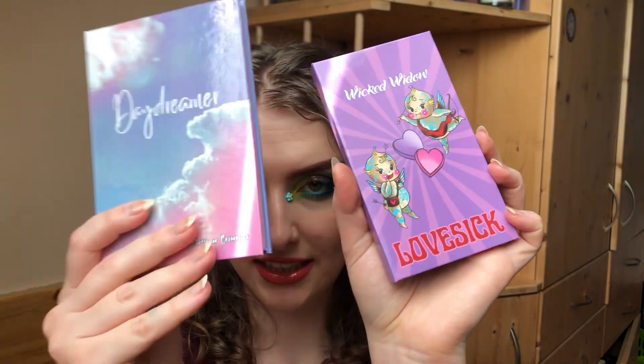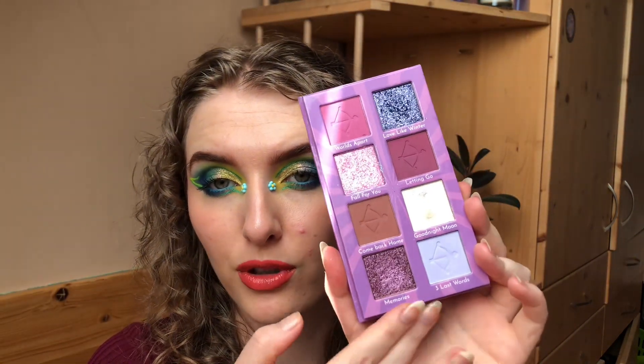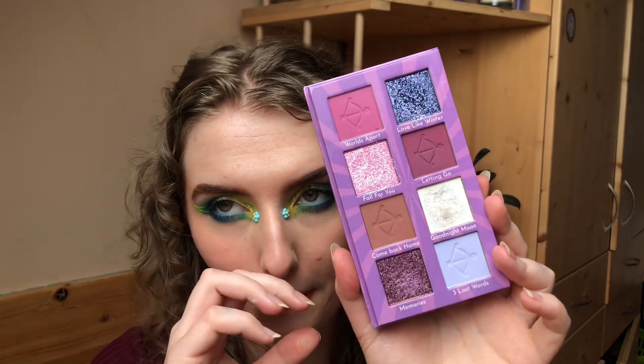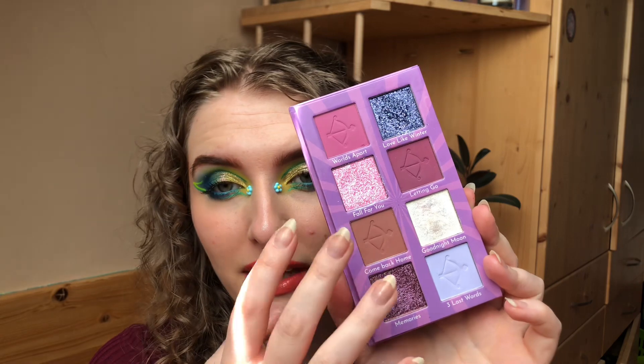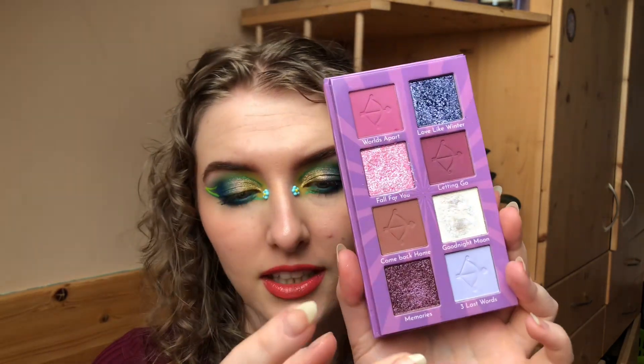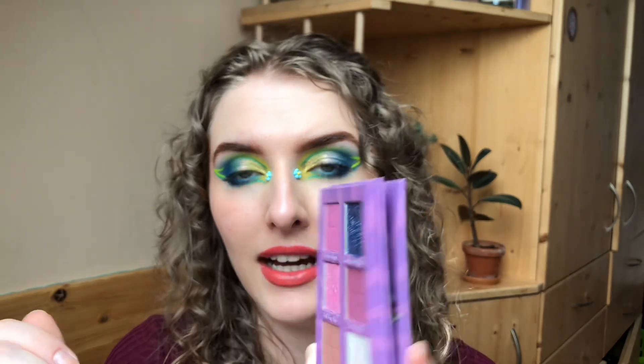Then I have the Wicked Widow Lovesick palette, which I've been testing alongside the Daydreamer. This is my first palette from Wicked Widow — I've wanted to try this brand for so long and I'm really glad I finally did. I definitely want more of these smaller palettes. I don't think I'll get the big ones because I get confused with large color stories, but I definitely want the Halloween small one and any future small releases. I love how it's put together — the size is perfect and it's magnetic.